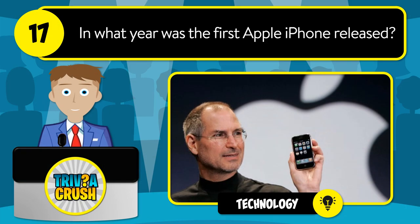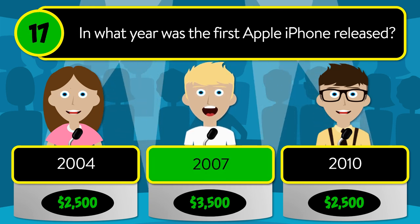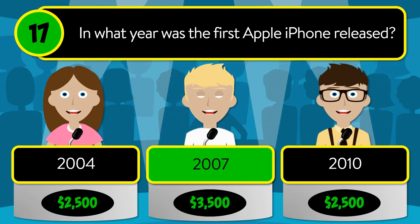Question number seventeen: in what year was the first Apple iPhone released? Was it 2004, 2007, or 2010? The correct answer is 2007.